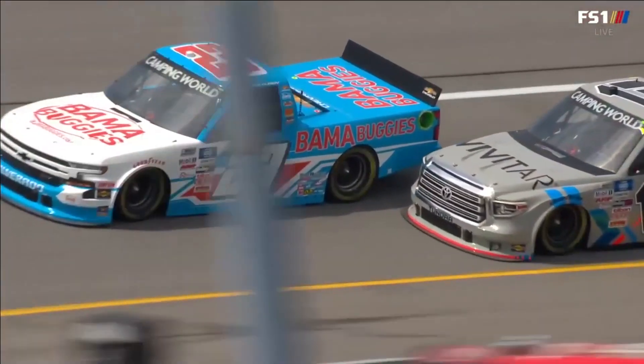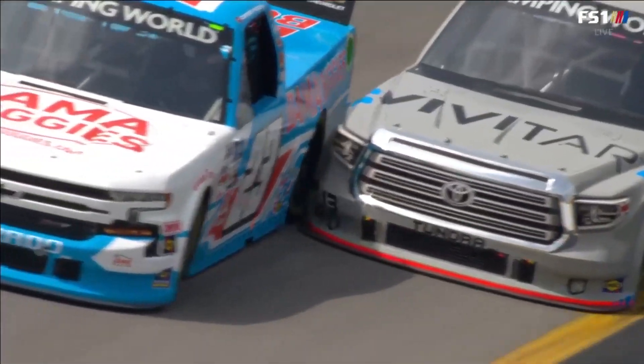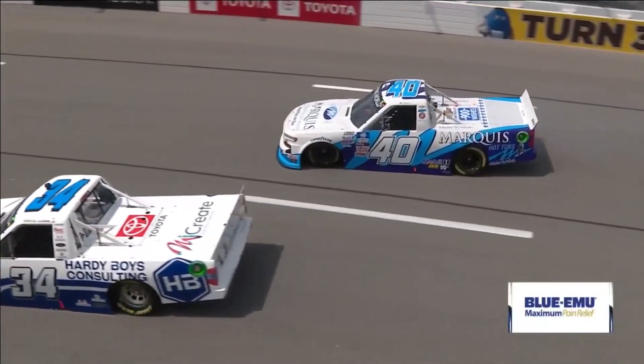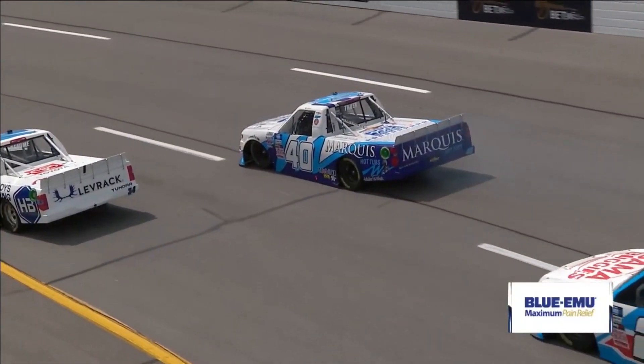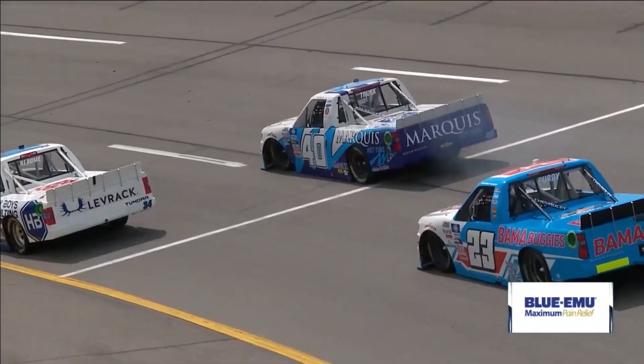31 more stage points this year than he had at this stage a year ago. As you see a little contact between Sauter and the 23 of Chase Purdy. Martin Truex Jr. won our most recent race at Bristol, and there's his younger brother Ryan in the 40. Got a little smoke coming off the back end.